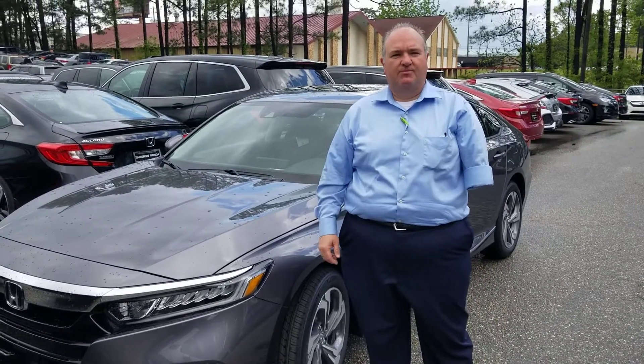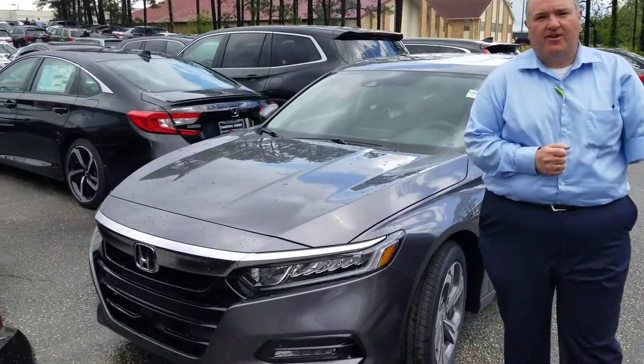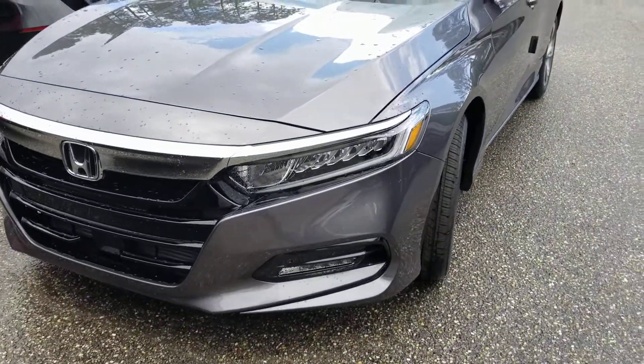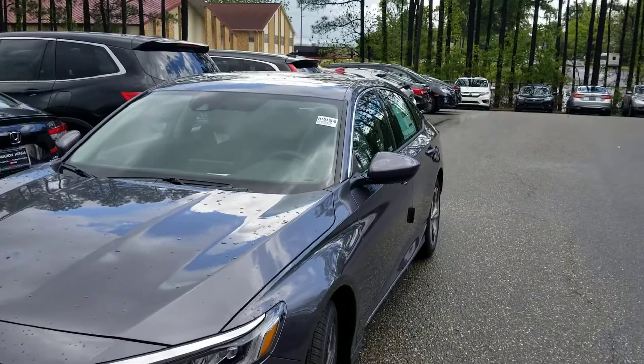Hi Connie, this is Greg Canterbury with Tamron Honda. Thank you for your internet inquiry on the all-new 2018 Accord — fantastic vehicle, just remodeled this year. This is the EX package that you inquired about.